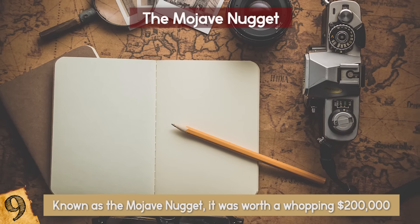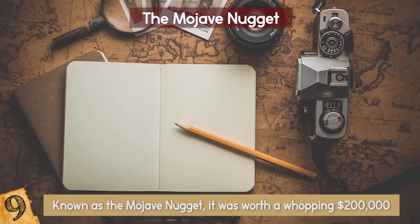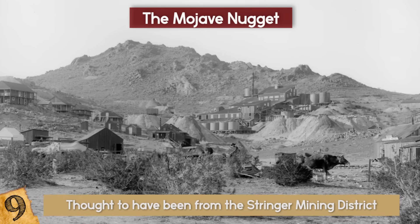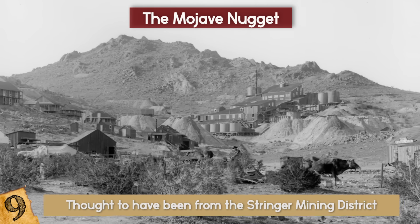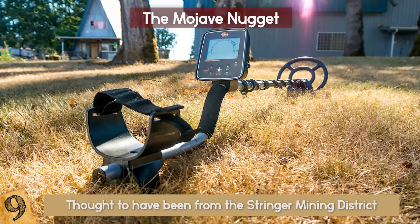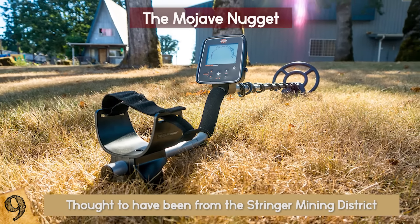Paulson has never revealed the exact location where he found the nugget, but it's thought to have been from the Stringer Mining District, an area that has been linked with large quantities of gold discovery over the years. Who knows? If you get out searching, you might make the next big discovery there yourself.